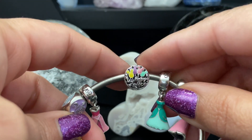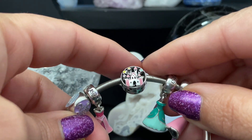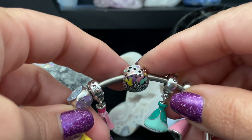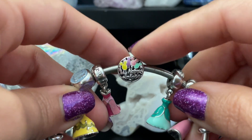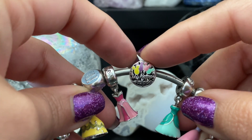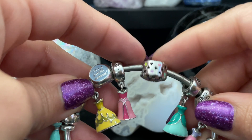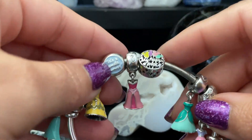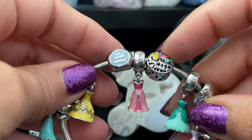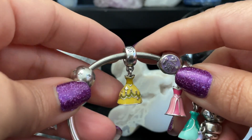Then I picked the My Happy Place charm with the Disney castle on it, because Disneyland is all of our happy places. It's definitely mine — Presley and I love it so much, and I know the girls love going there too. It has these fun, nice pastel colors which kind of matched all the dresses, so I figured this would be a good addition.